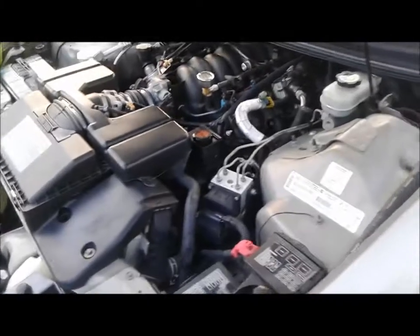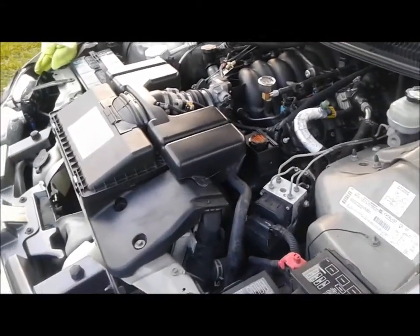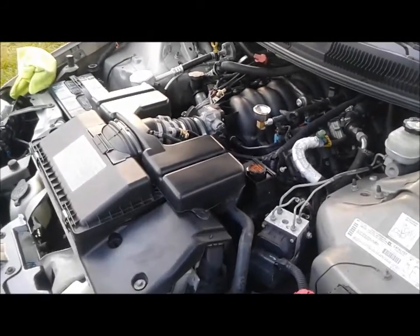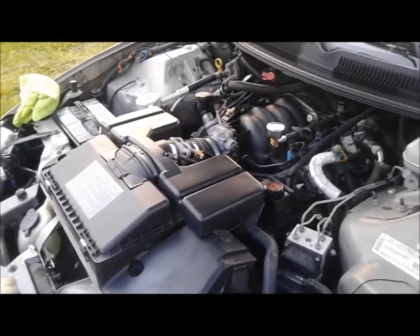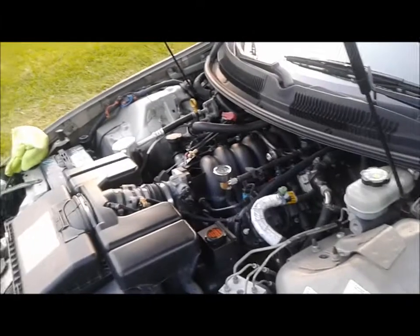The car right now is pushing 240,000 miles as it sits. It runs strong, still in great shape, using the parts I can afford. I know my power goals, I know what I'm going to do with this car, so there's no need to buy all the expensive stuff.